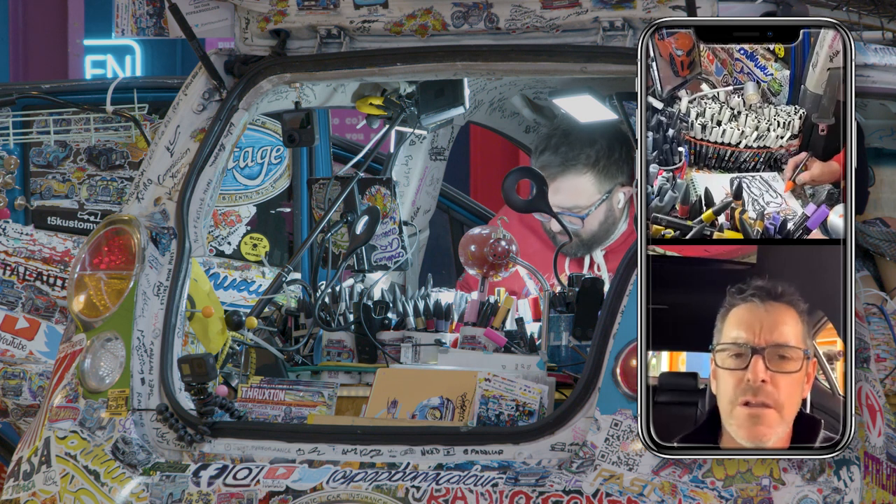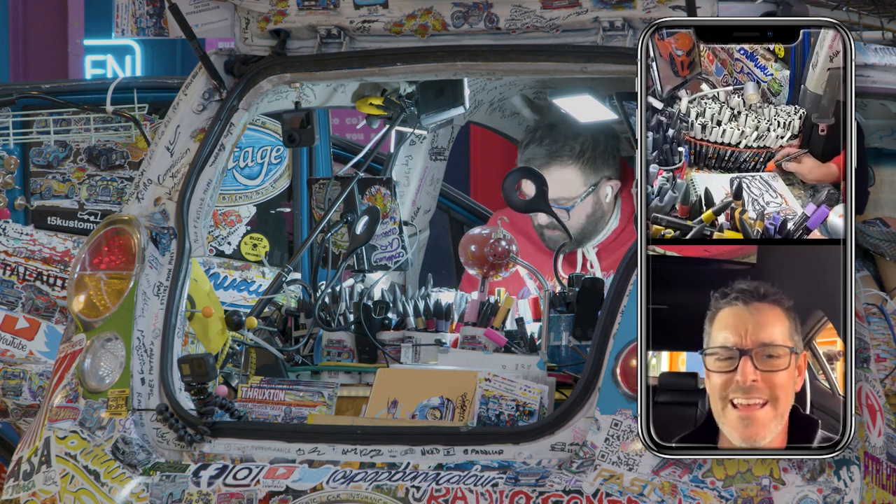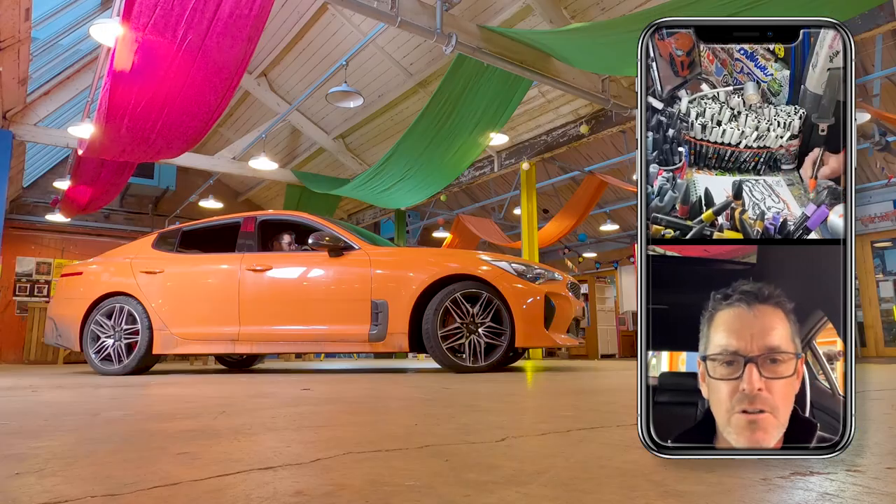It's a bit like the Alfa Giulia Quadrifoglio, actually. I think if that had been four-wheel drive, that would have been an even more epic car, but they are good fun.